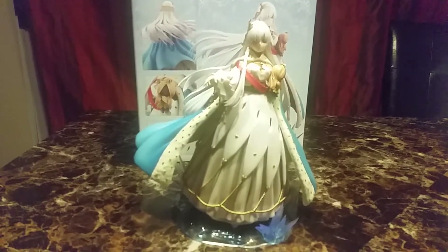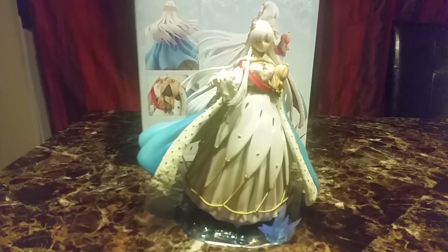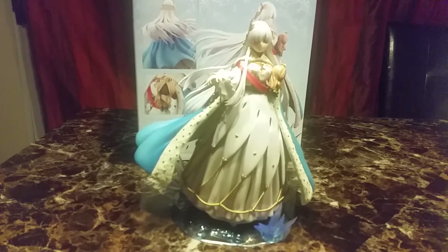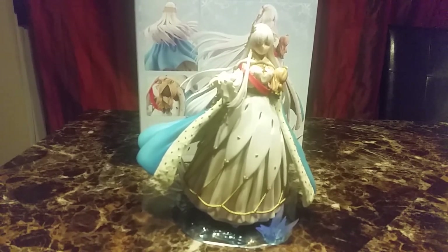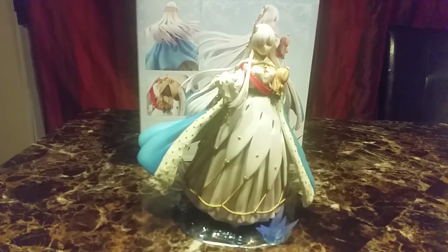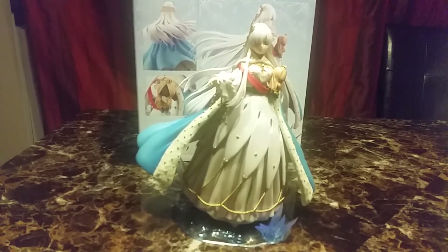I was always fascinated with Anastasia's story, and I'm kind of sad she's not a Disney princess because I really like all the princesses. So her and the Swan Princess are my favorite princesses that aren't Disney princesses.